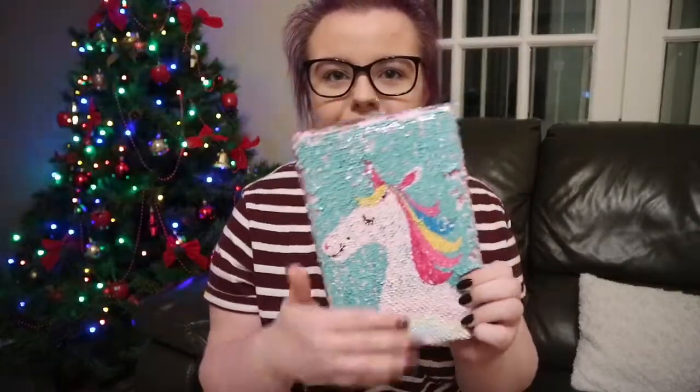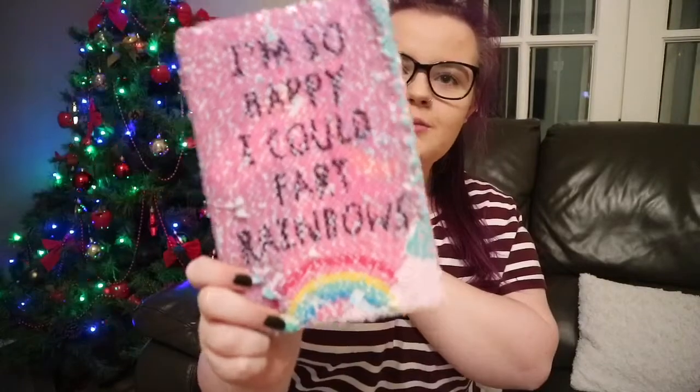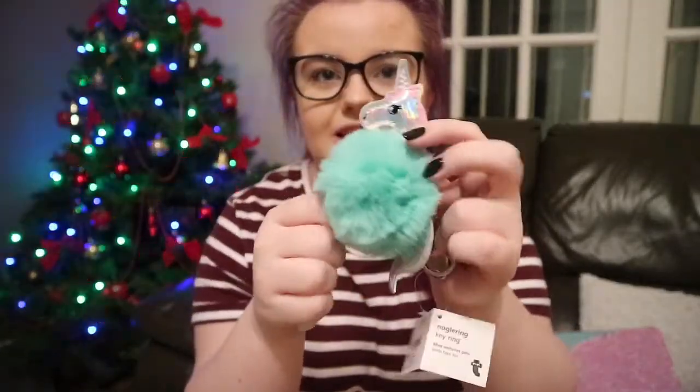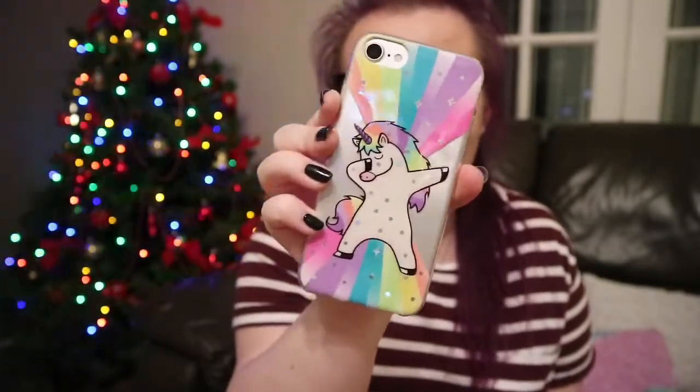My sister's boyfriend went with a unicorn theme this year. He got me a sequin notebook — one side is a unicorn and when you flip it it says 'I'm so happy I could fart rainbows,' which I think is really cute. He also got me a fluffy unicorn head keychain, a unicorn pencil, a dragon, and a phone case which is on my phone right now — it's so me and I love it.